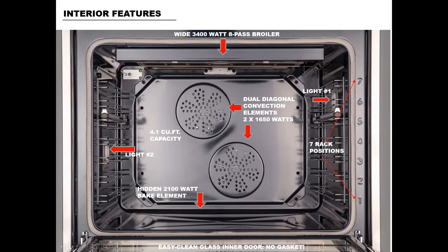We've got the large 4.1 cubic foot capacity, and the seven rack positions are noted here, which makes it very easy to follow the use and care manual as you look up recipes and figure out where to place the racks in their most optimum positions. We've got a sleek hidden bake element, which not only looks great but makes for easy wipe-up. And at the very bottom, you can see a very beautiful broad glass door on the interior with no gasket — the gasket is actually on the oven itself, making for very easy cleaning on that interior door.